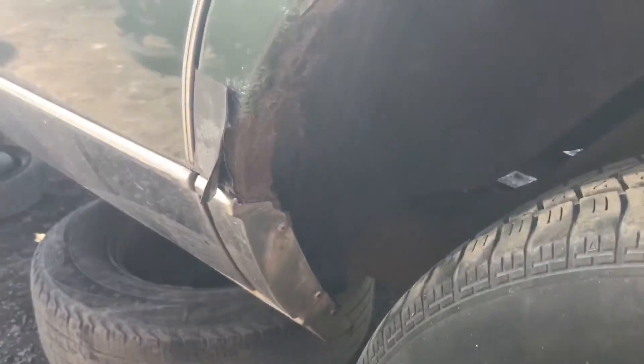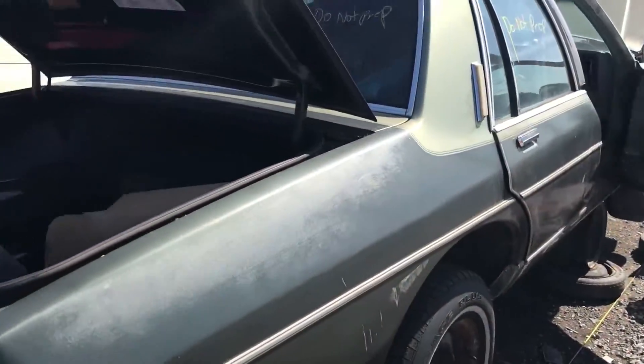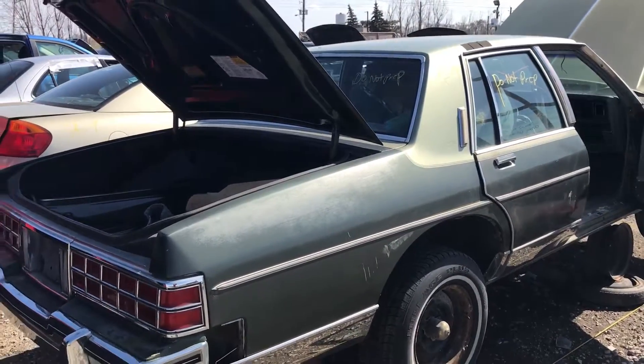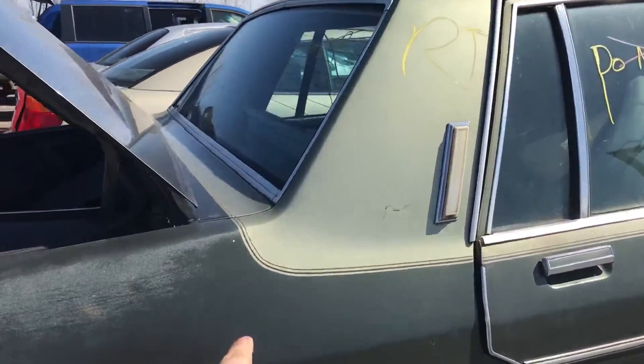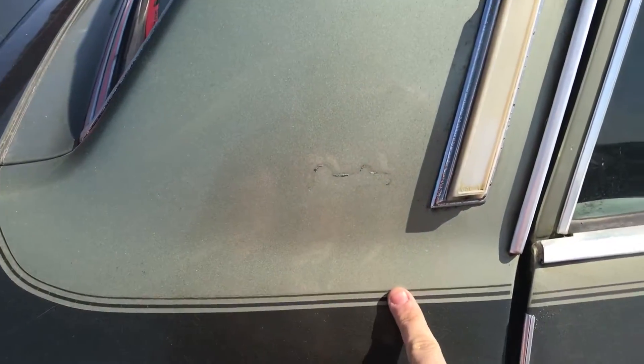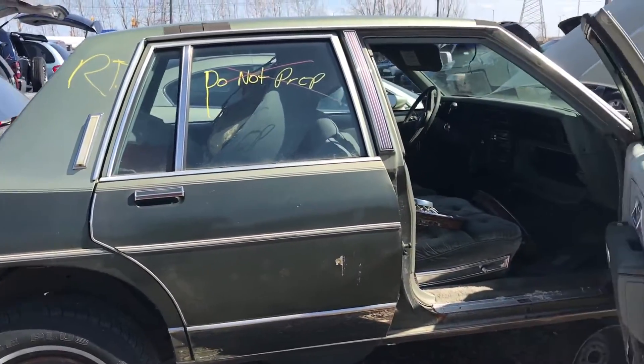The frame looks relatively solid too. I actually wonder why this is here now because of that. The body is overall very solid. This side looks like it's been sun-beaten a little bit. I just noticed this — it's two-tone with a pinstripe right there.